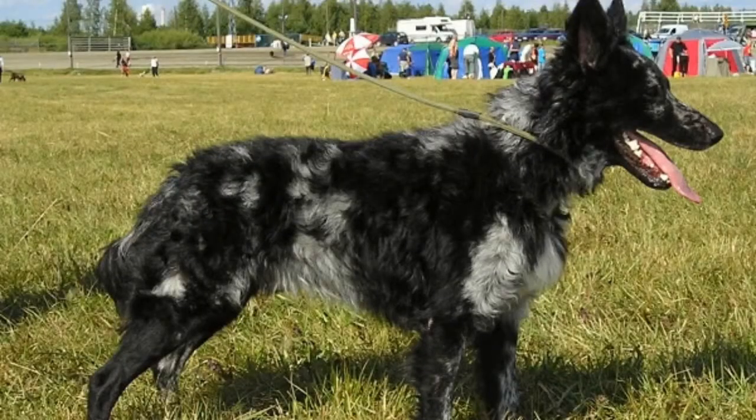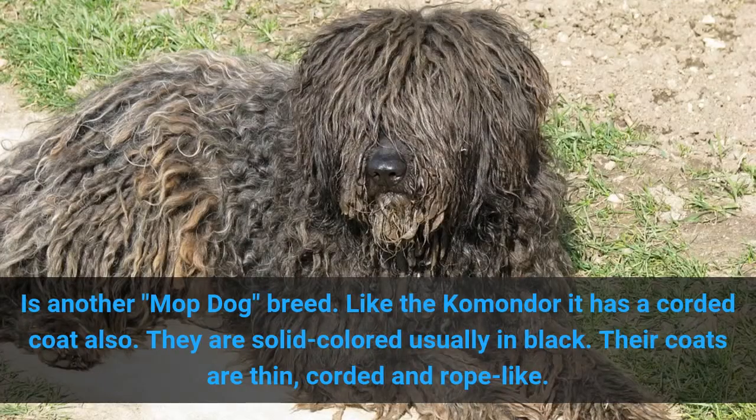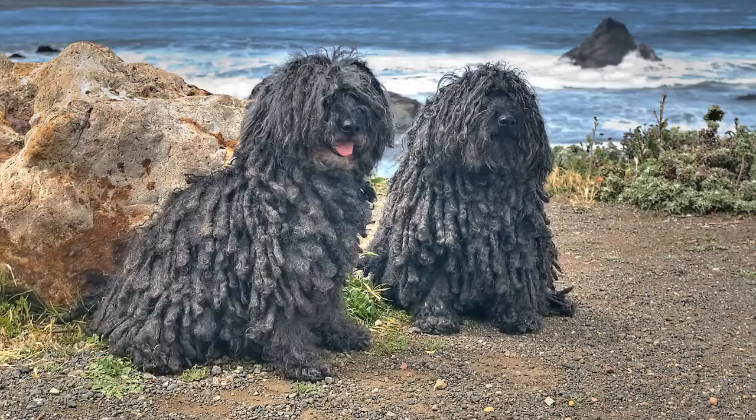6. Puli. The Puli is another mop dog breed. Like the Komondor, it also has a corded coat. They are solid colored, usually in black. Their coats are thin, corded, and rope-like.